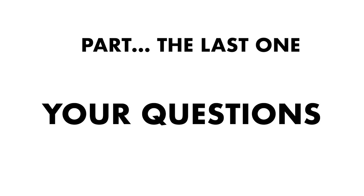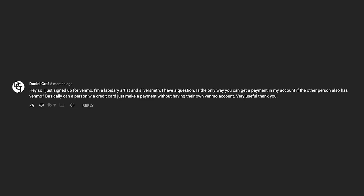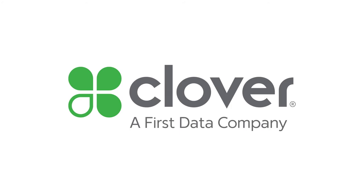Finally, let's answer some questions that came in from the last video. One user asks: is the only way to get payment if the other person also has Venmo — basically, can you use it as a credit card processor? Right now, there's no way to set it up as a separate card processor or swipe-card terminal. It's literally for people that already have Venmo set up. It's a great addition, but you're still going to need something like Square or Clover to take card transactions.